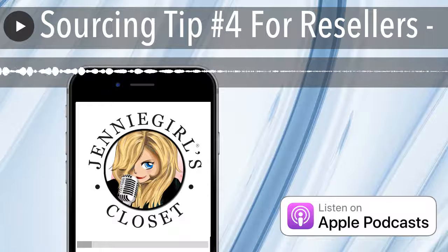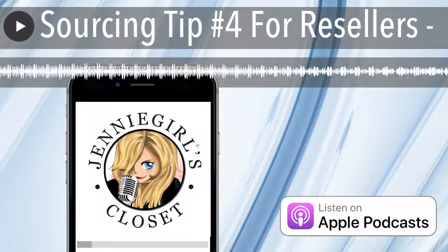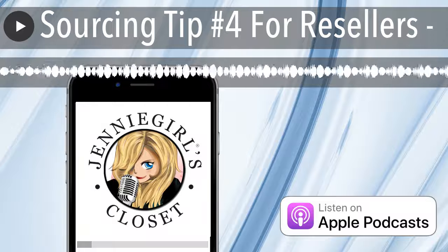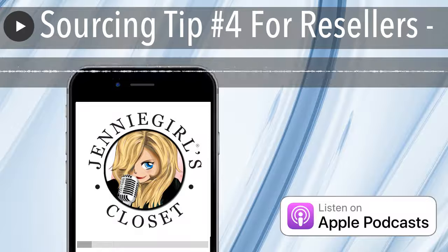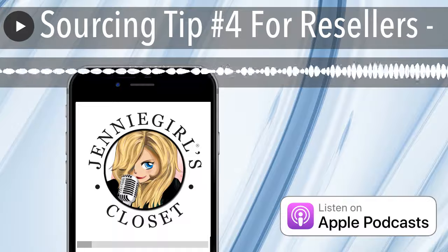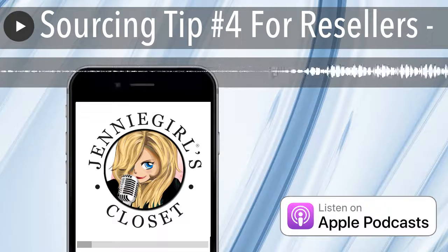And as such, things jump out at me. So I'm scanning for a particular color, a particular color scheme, scanning for fabrics. And those things will literally catch my eye when I'm going through the racks. So that's one way when you're sourcing — to ask yourself, what do I want to be known for?